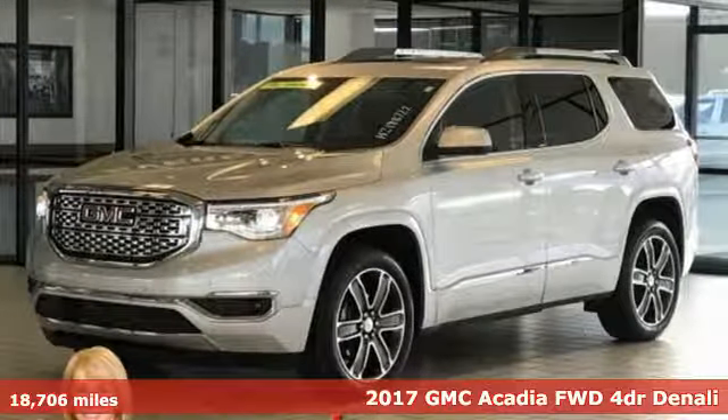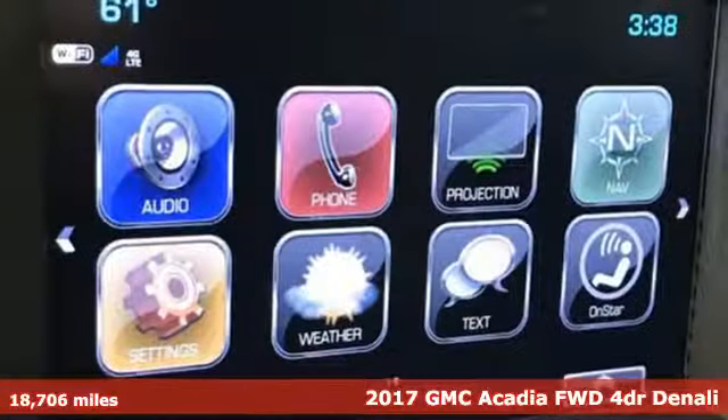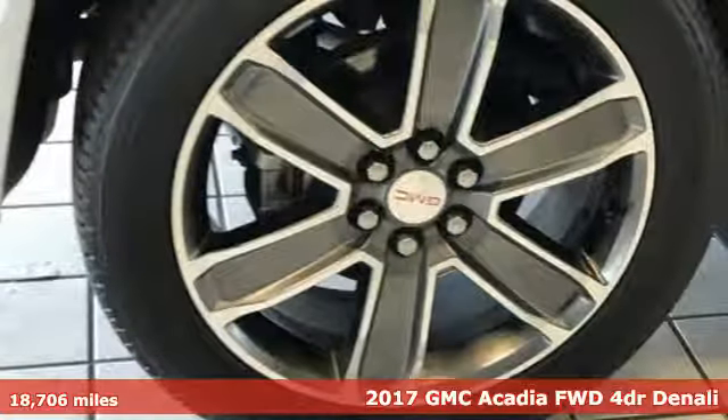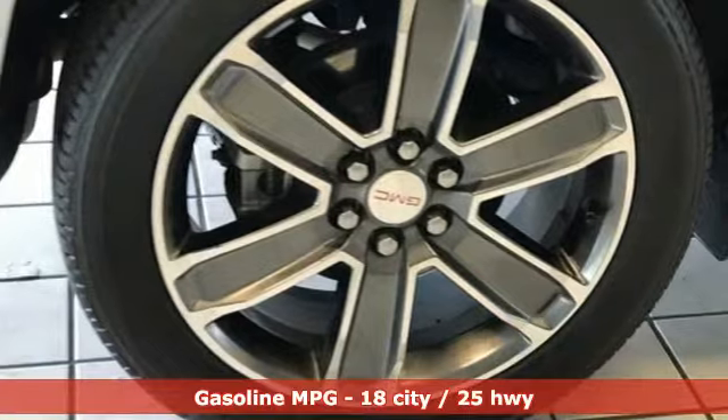It's a 2017 GMC Acadia. GMC, professional grade vehicles suited to fit your needs. A great vehicle is comprised of great features like these.